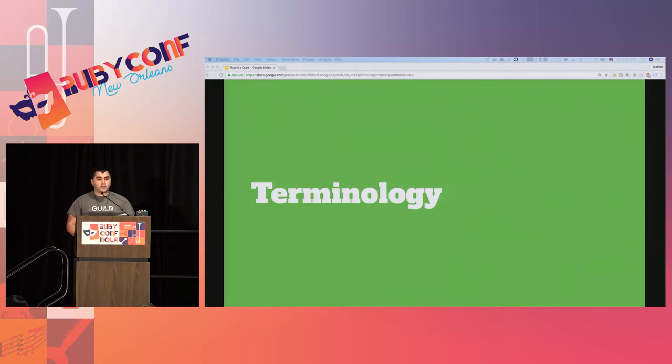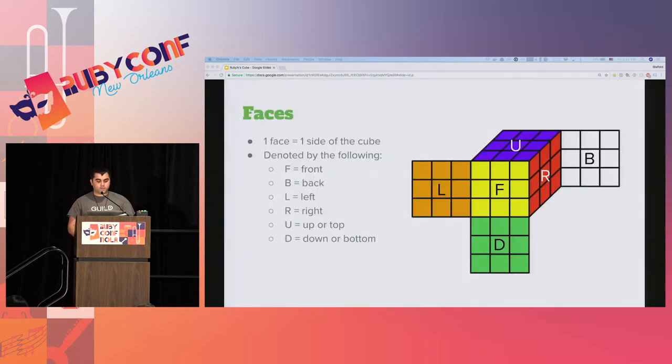First up is terminology. There are pretty much three basic terms you need to be familiar with: face, facelet, and cubelet. Faces are pretty much the individual sides of the cube, denoted in reference to whichever face is closest to you, independent of color. In this instance, the yellow side is the front face. Red is the right face, orange is the left face, blue is the top or upper face, green is the bottom or down face, and white is the back face.